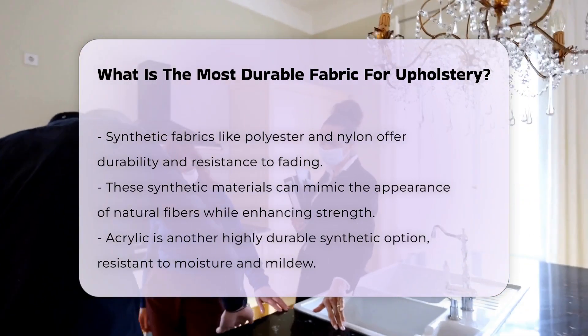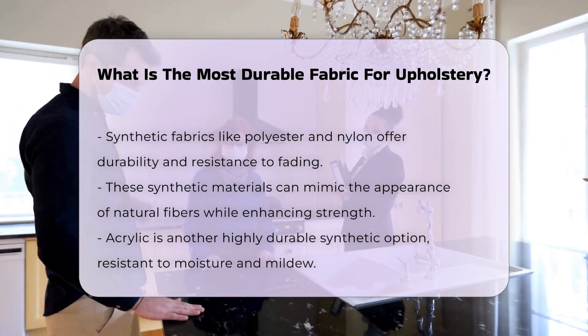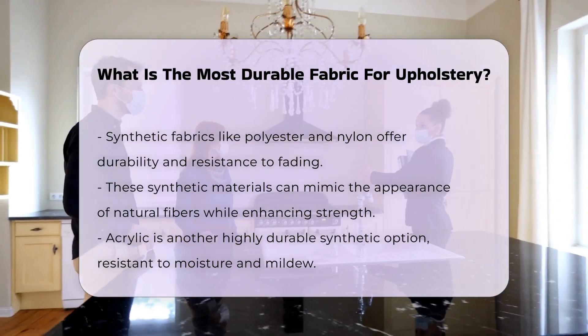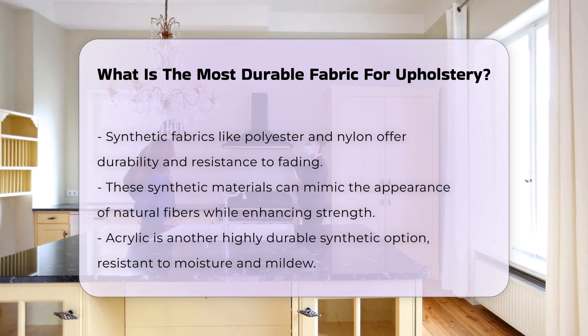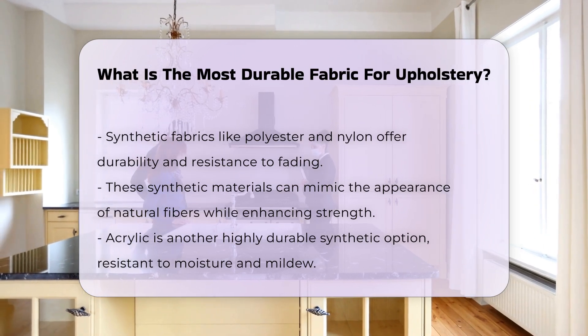Synthetic fabrics like polyester and nylon offer durability as well. They are resistant to fading and wear, making them ideal for upholstery. These materials can mimic the appearance of natural fibers while providing enhanced strength.